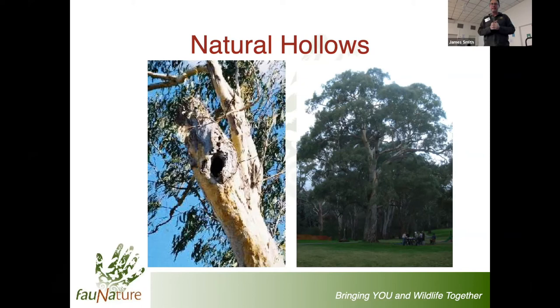Going back to our trees - natural hollows are incredibly important and have benefits that artificial hollows don't have. The first and probably most important is temperature regulation. On a hot day, like you or I, a tree transpires - it takes in moisture through its roots and releases it through its leaves to keep itself cool. Some work done at Arbury Park found that on a 40-degree day outside, within a hollow it was less than 30 degrees - about 28 to 29 degrees.